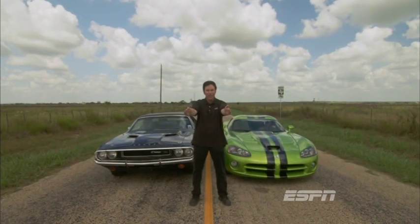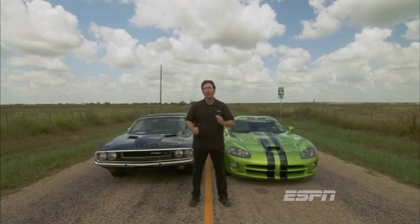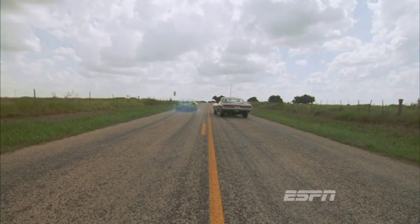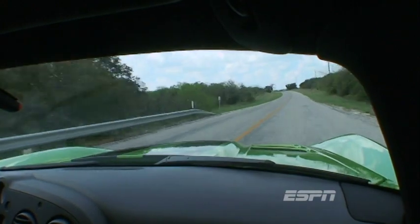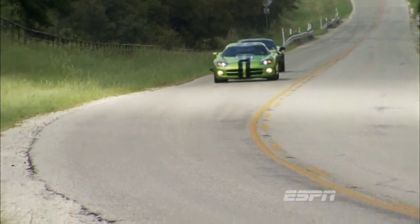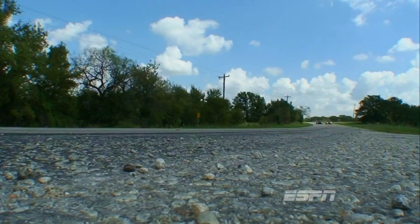Back in the original muscle car era, all that mattered was straight line acceleration, and a 440 Magnum powered Dodge Challenger like this one from my collection was one of the quickest cars you could buy. But the 1970 Challenger is no match for today's hottest Mopar, as the Viper launches 0-60 in a mind-warping 3.5 seconds. Keep the hammer down, and the Mean Green Snake pulverizes the quarter mile in 11.6 seconds at 125 miles an hour. Compared to the quickest Corvette made today, the 505 horsepower Z06, the Viper wins both 0-60 and the quarter mile by 2 tenths of a second each.